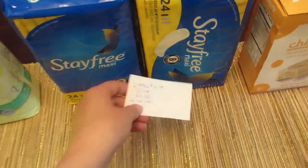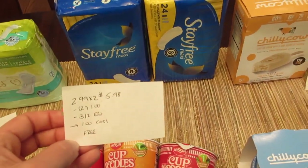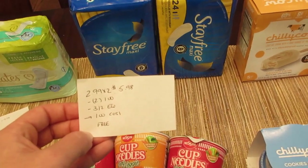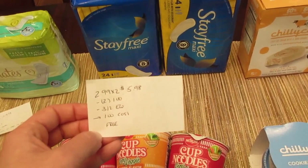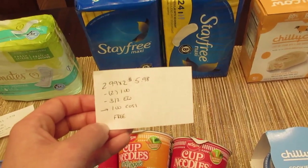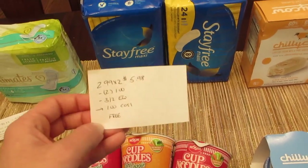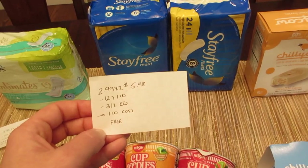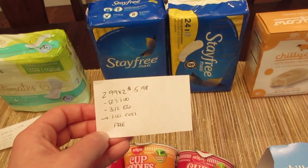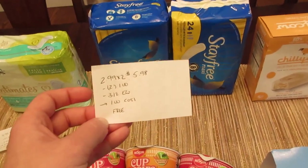These are $2.99 each, so you're going to buy two for $5.98. I had two $1.00 off one printable coupons from coupons.com. I know there's a $3.00 off two coupon but I couldn't find mine — I'm not sure if it includes the 24-count. There is a $3.00 off two e-coupon that does work on these. Checkout 51 is giving a dollar back when you purchase one, limit of one, making it a freebie. If you have the $3.00 coupons and they work for this size, it could be a money maker.